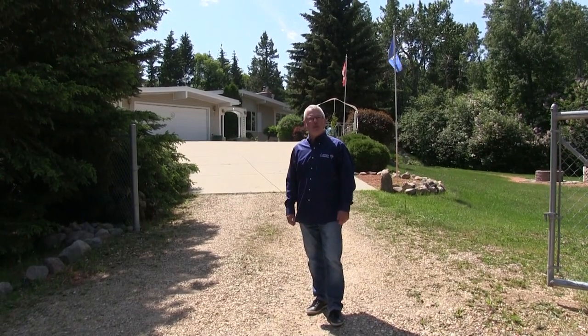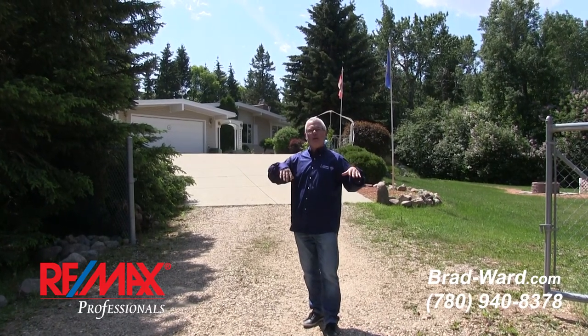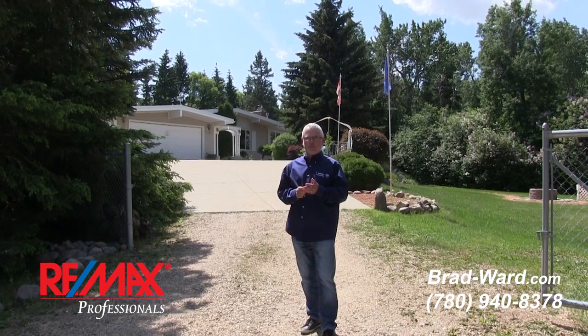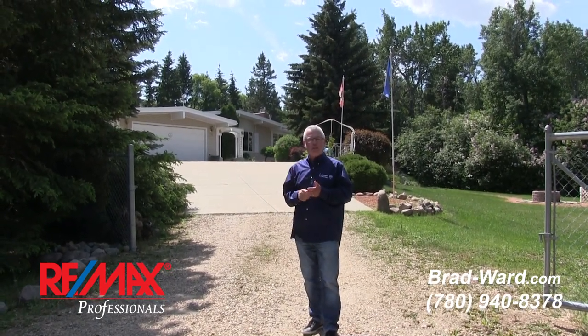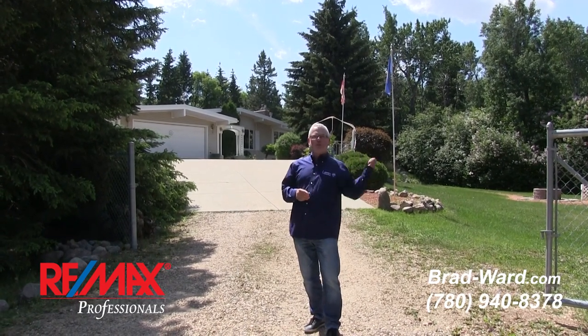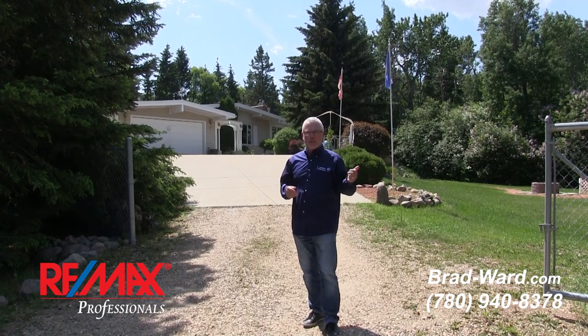Beautiful spring day here. Number 8 Viscount Drive in Upper Viscount Estates in Sturgeon County. From where I'm standing right here, that direction is four minutes to the Anthony Hindy and 127th Street. Also the same direction with a slight curve, you're near the base on Highway 28 on Sturgeon Road. You go the other direction, roughly the same amount of minutes — four minutes — you're in St. Albert. Talk about location.